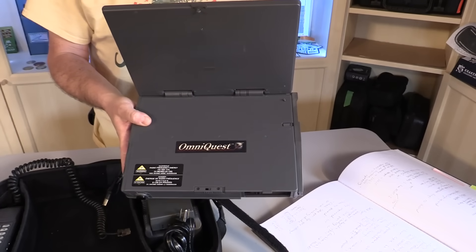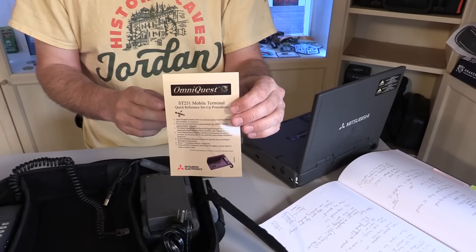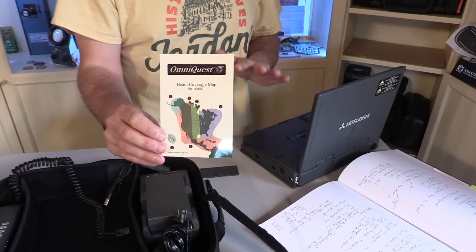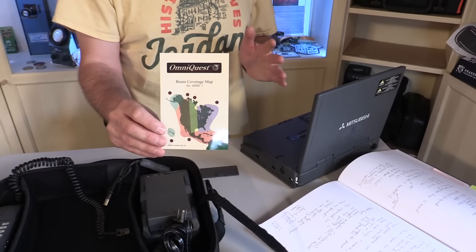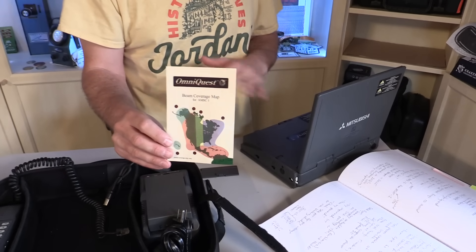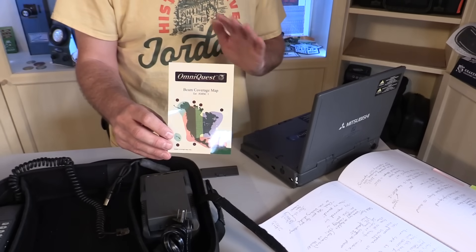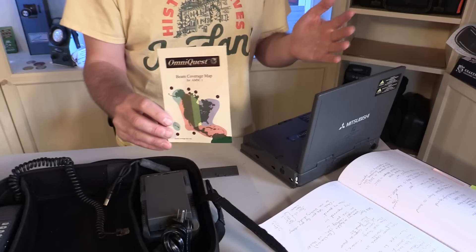The hardware is a Mitsubishi OmniQuest, specifically a model ST251, and this is kind of a third-party satellite telephone network. You may have heard of Iridium and Inmarsat — they're the big name satellite phone companies that have stuck around from the 90s to this day, with a few bankruptcies along the way.